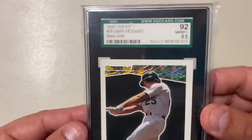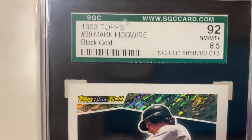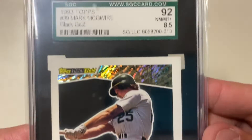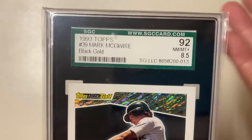Really cool — and there it is. It is an SGC 1993 Topps Mark McGwire Black Gold, and there it is. Looks really good actually. It's a near mint 92, 8.5. I don't know what that means but I liked it enough that I was like, I really want that card, so I got it.